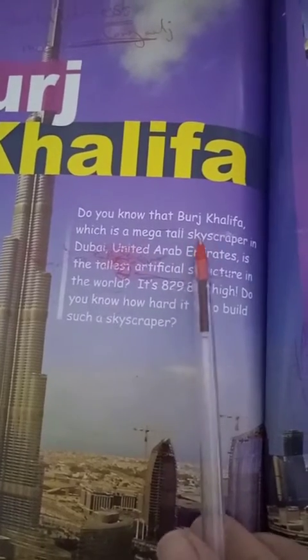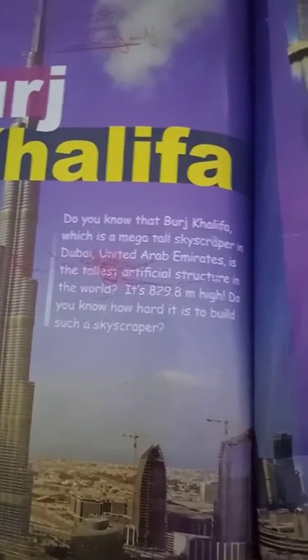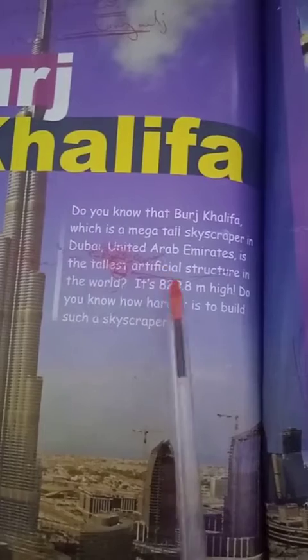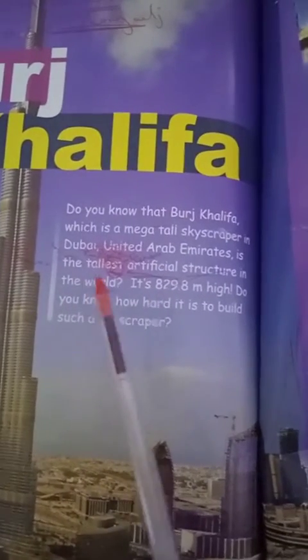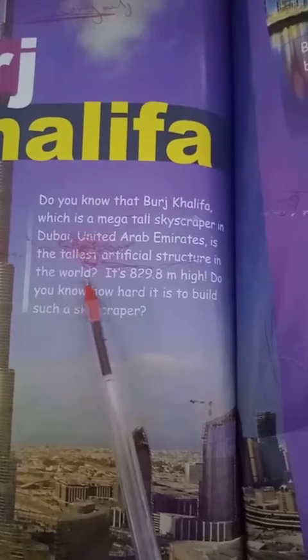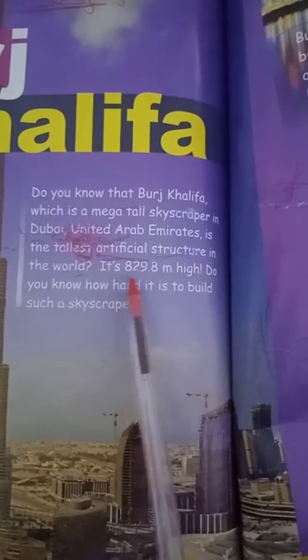Do you know that Burj Khalifa is a mega tall skyscraper in Dubai, United Arab Emirates? It's the tallest artificial structure in the world — it's 829.8 meters high.